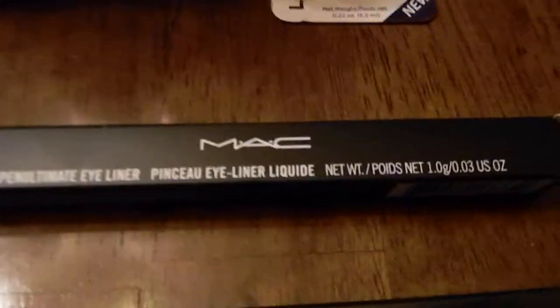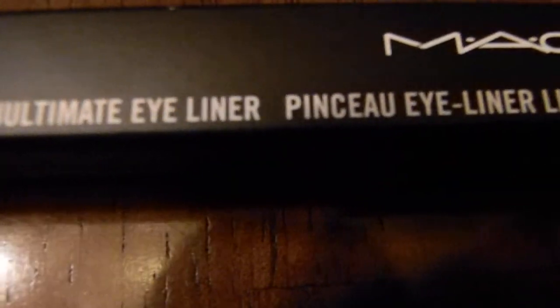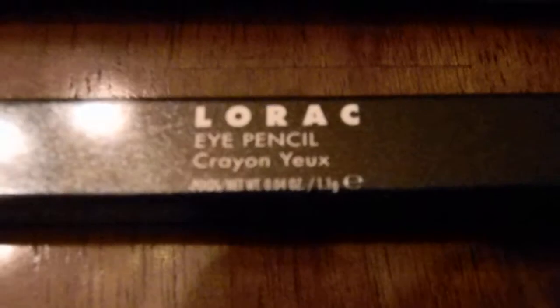Then I got this MAC pigment called Surf the Ocean, and these MAC pigments called Crush Metal — I like those a lot. A couple of pencils: that one is from MAC called Penultimate eyeliner, and this one is from Lorac in black.